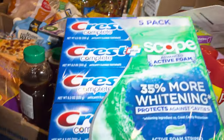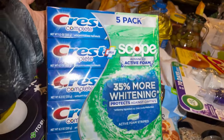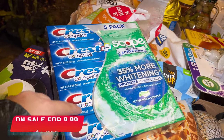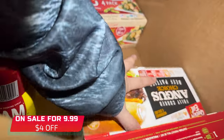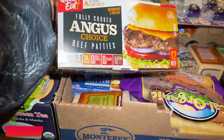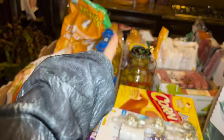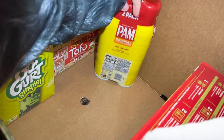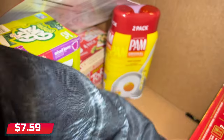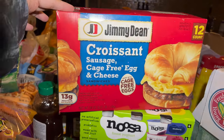I got these from the previous Costco trip video. These Angus fully cooked beef patties were $18 — there are 12 of them and they're very delicious. We got the bread as well. I also have a two-pack of ham with canola oil blend — about six something — and then last but not least I got Jimmy Dean croissant sandwiches with sausage, cage-free egg, and cheese.